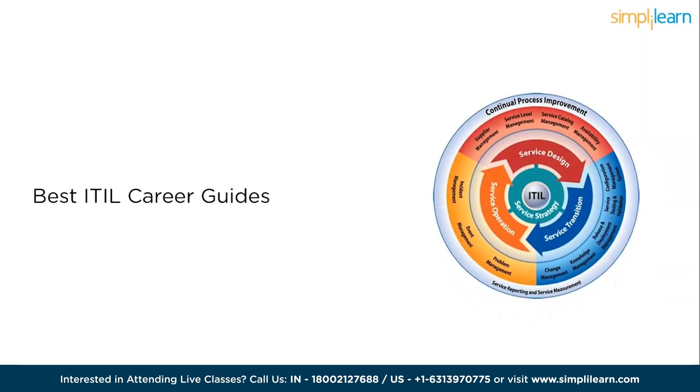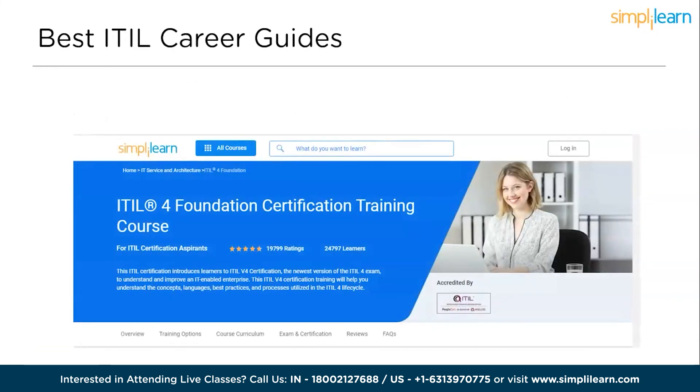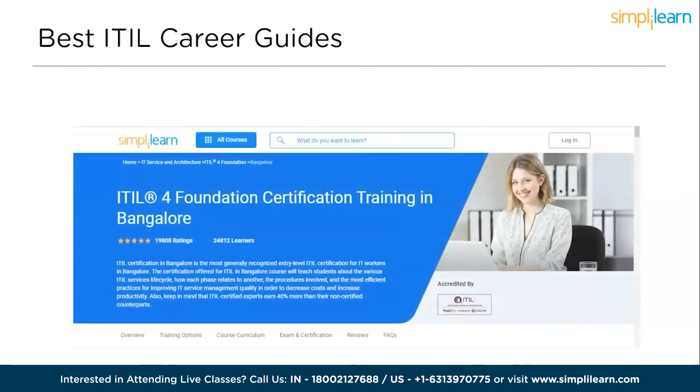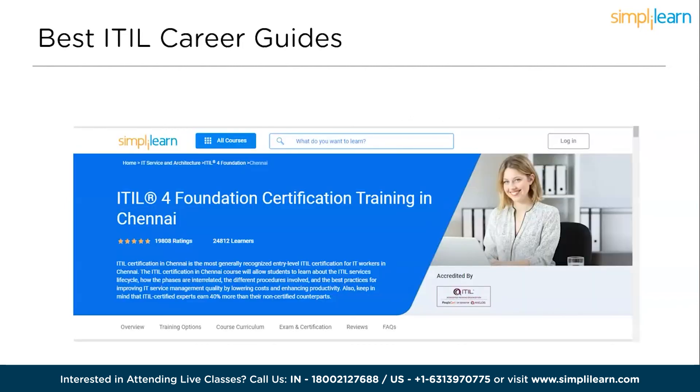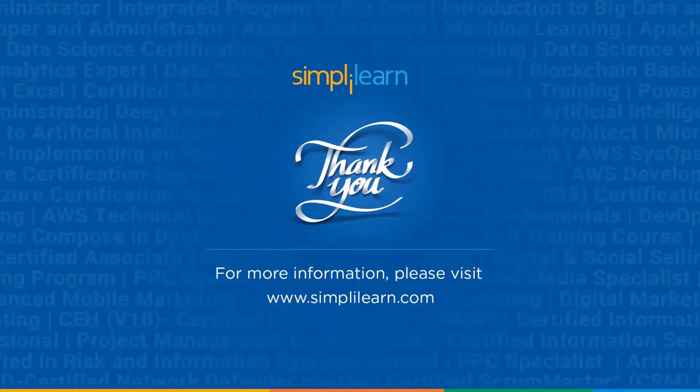We will also go through some of the best ITIL career guides from Simply Learn. The first one is the ITIL Foundation Certification Training, and for classroom training there is ITIL 4 Foundation Certification Training in Bangalore, and ITIL 4 in Chennai. The links are displayed in the description box below. And with that, we have reached the end of this session on tips to crack the ITIL exam. If you have any queries regarding any of the topics covered, please let us know in the comment section below. Thank you for watching and stay tuned for more from Simply Learn.